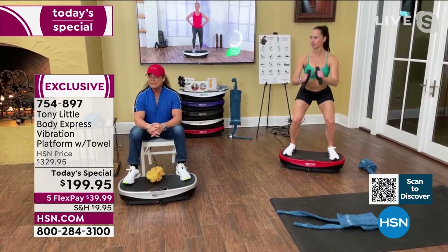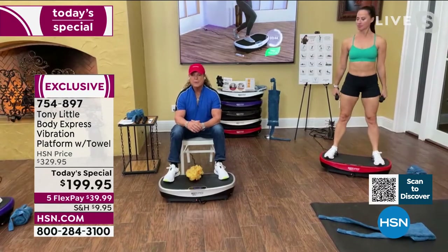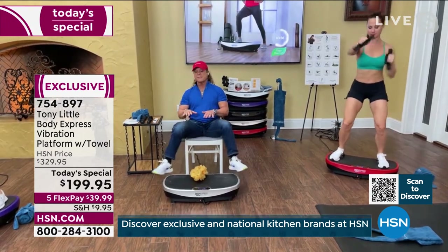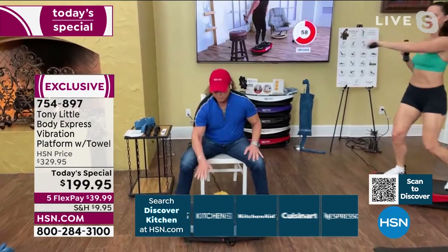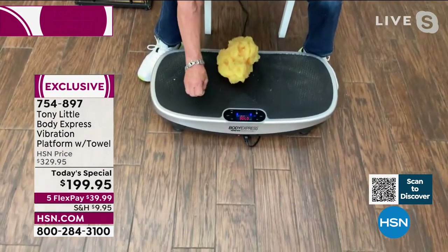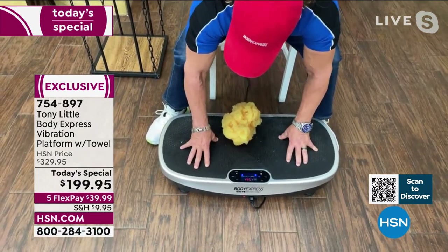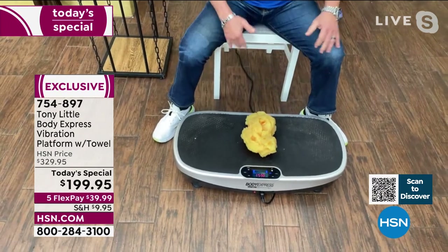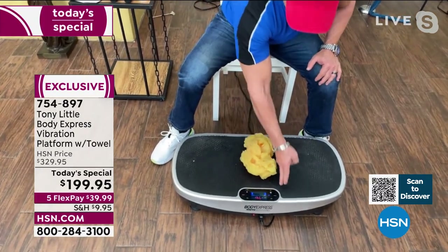We have a ton of first-time users who tried this and came away amazed. I want everyone to know: when you buy a vibration platform, most are flat. The Body Express has a curve, Bluetooth, beginner through super-advanced programs, a heavy-duty rubber tread top — not plastic — and rollers so it's easy to pull out from under the bed, roll out onto the balcony, or move wherever you want to work out.